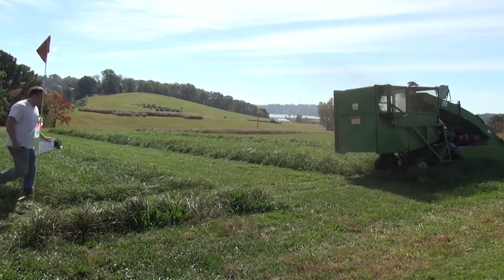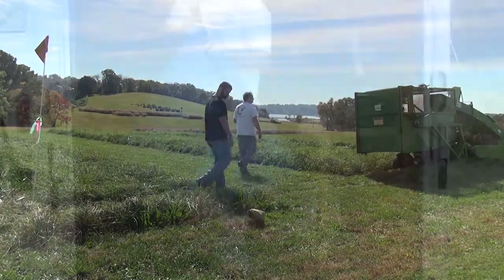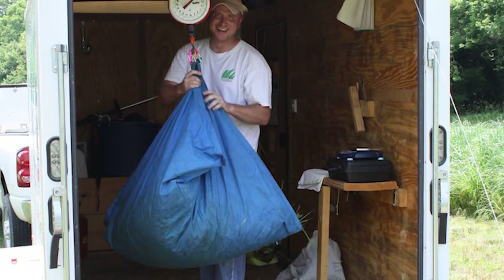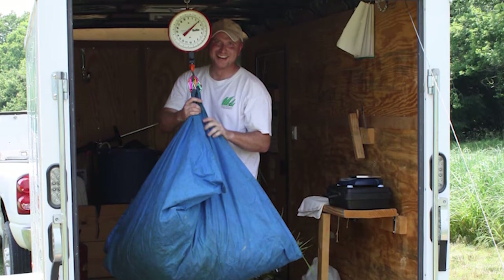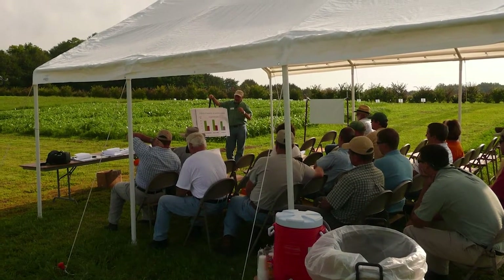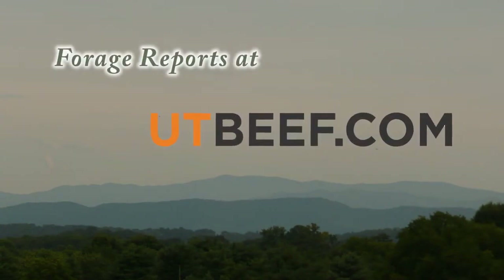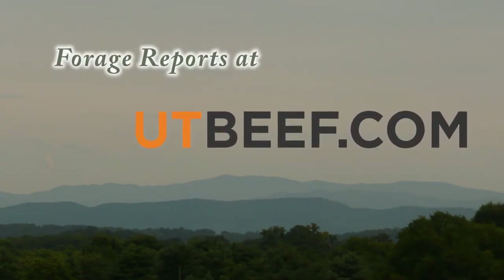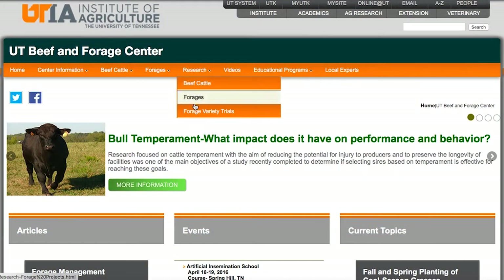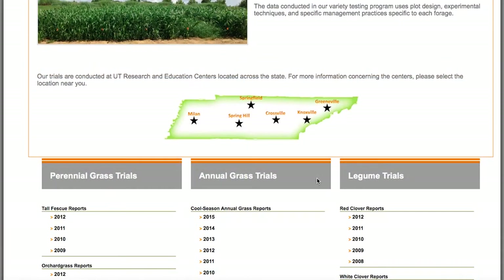Once we've harvested the forage from each plot and know what each plot yielded, we take that data, put it into the computer, and run a statistical analysis so that we can compare how each variety yielded. To see that data, you can go to the UT Beef and Forage Center website at utbeef.com, and under the research tab you can see the forage variety trials and the list of all the different variety trials that we run.